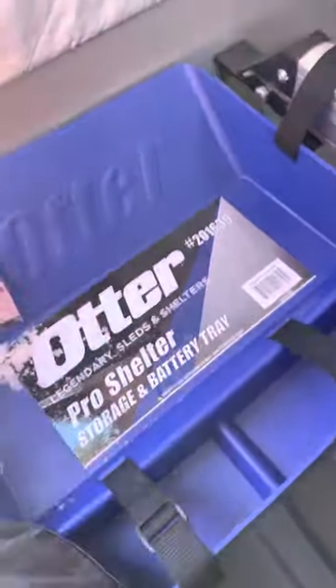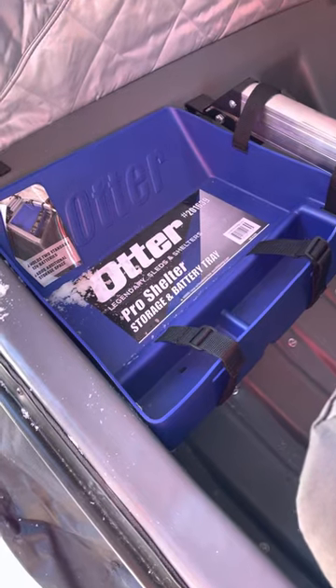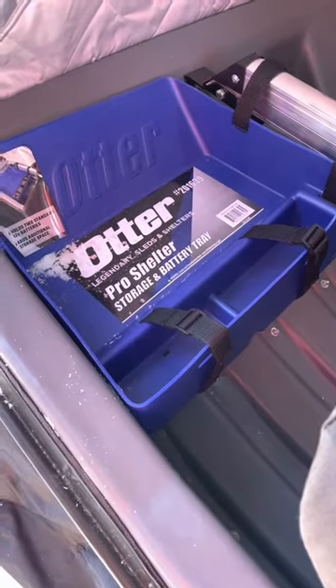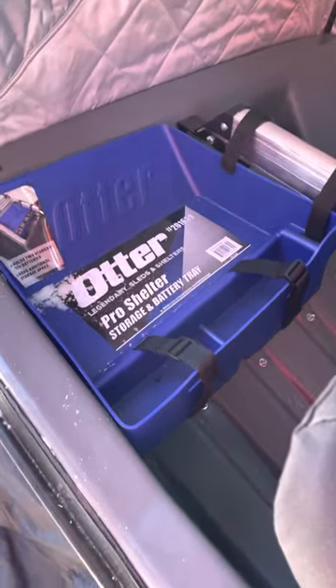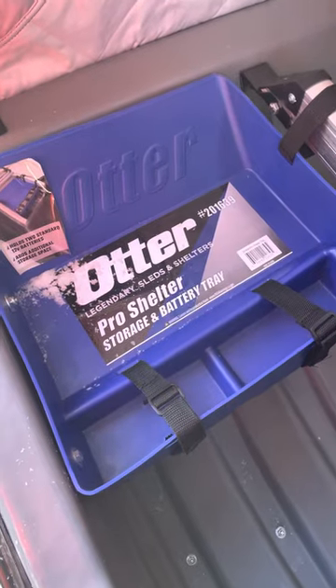One thing new I just installed is the storage and battery tray, which bolts in here. Ladies, you're probably going to be pretty impressed by this — I'm going to get some flak from the guys, but I actually read the instructions. I know, I know — am I even a man, do I have to turn in my man card? But I followed the instructions, and you know what happened? I installed it properly the first time. There is something to be said about that — less beer drinking and more productivity. I'm on the market now, ladies, just throwing that out there.